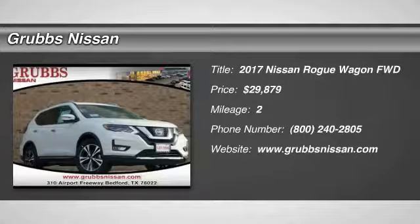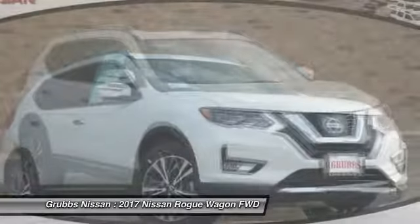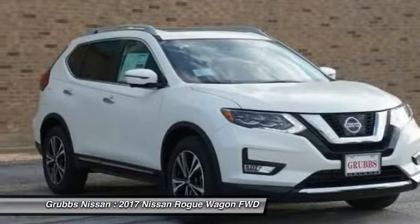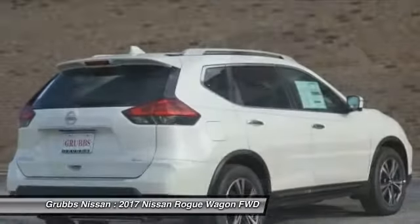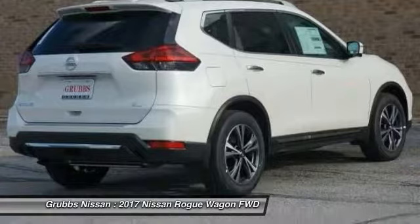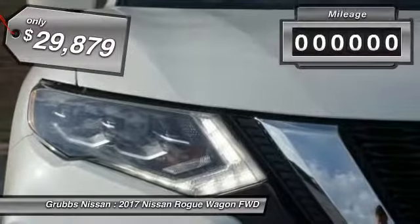We are pleased to show you the 2017 Rogue. The stylish Rogue gets 27 miles per gallon and still boasts nearly 58 cubic feet of cargo space. With a 5-star side impact safety rating and confident handling, the Rogue is more than you expect and everything you deserve, and is priced below $30,000.